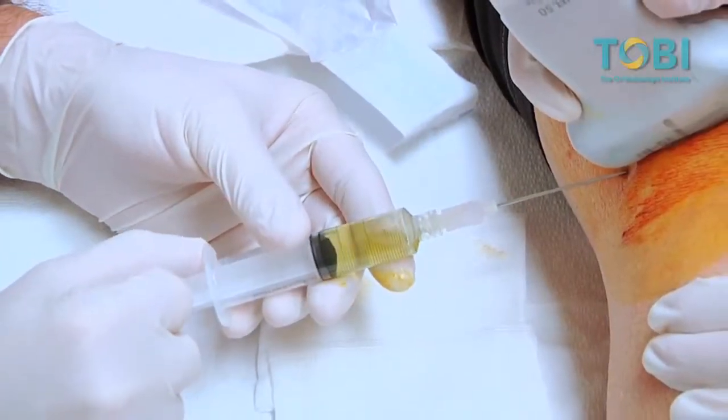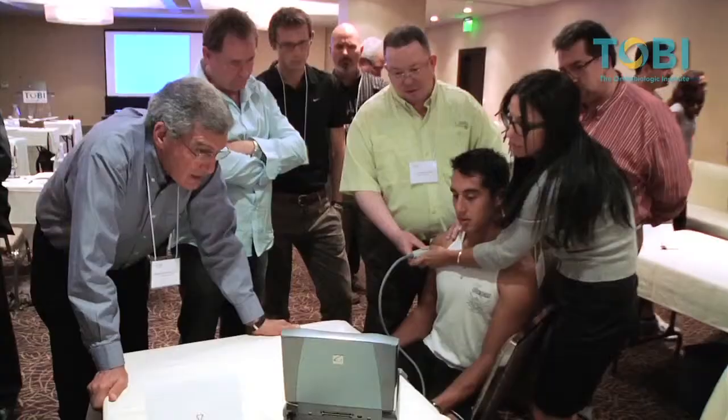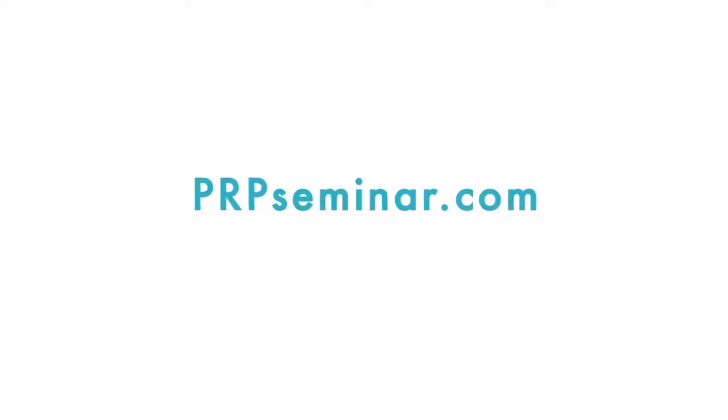This is the ultimate educational DVD set featuring the leading experts in the field. Don't miss out on this opportunity as supplies are limited. To order, go to PRPseminar.com.